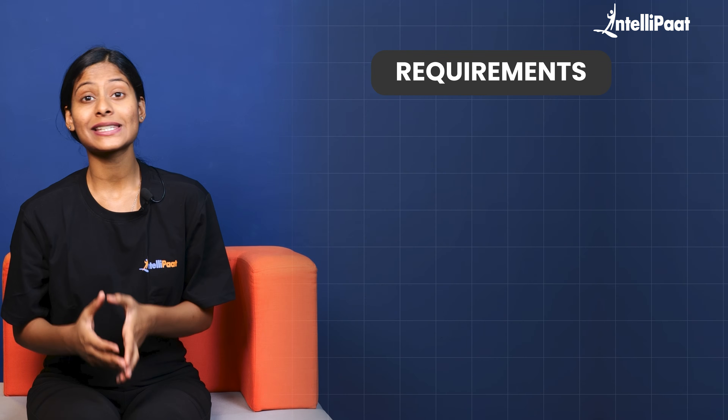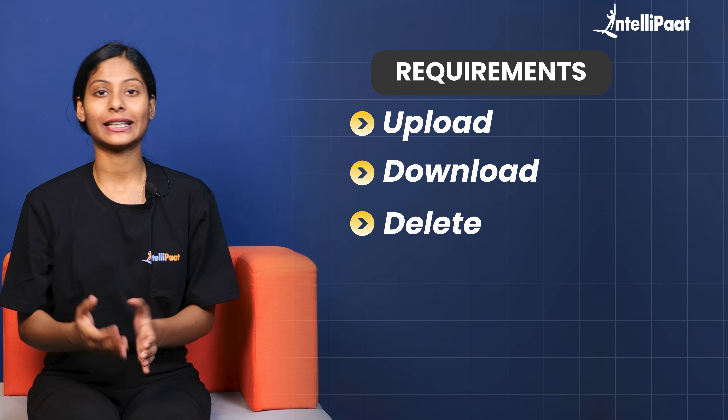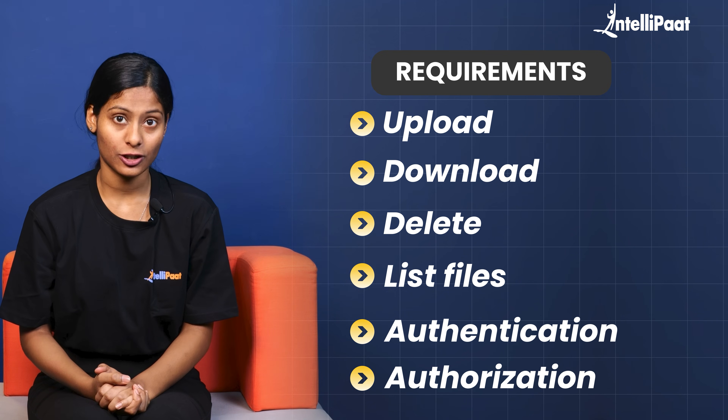Personal Cloud Storage — let's use Google Drive as our ideal for this project. Starting with the requirements, our personal cloud storage should allow users to upload, download, delete, and list files. Moreover, it should also be able to implement authentication and authorization to keep the user's files safe and secure.